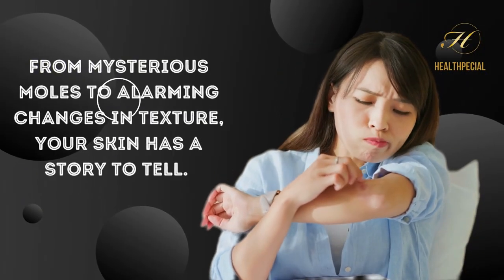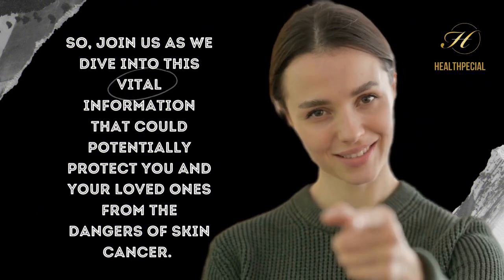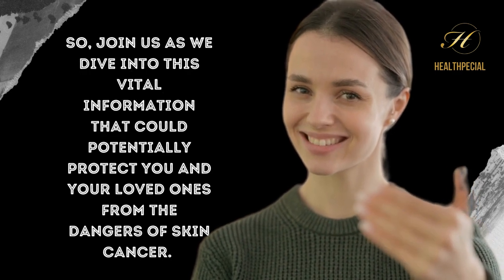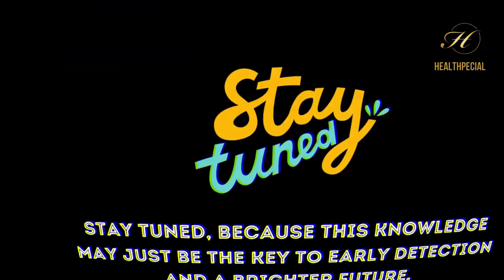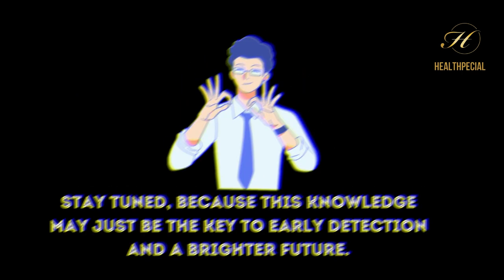From mysterious moles to alarming changes in texture, your skin has a story to tell. Join us as we dive into this vital information that could potentially protect you and your loved ones from the dangers of skin cancer. Stay tuned, because this knowledge may just be the key to early detection and a brighter future.